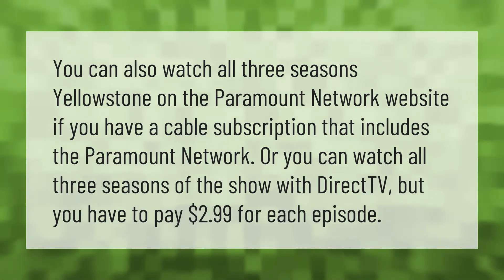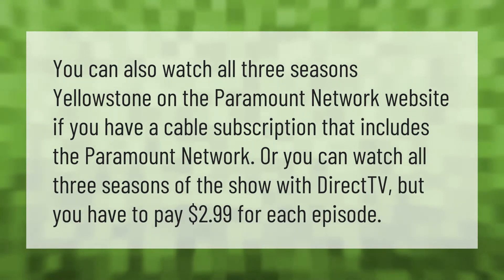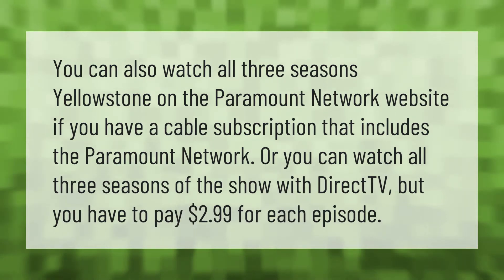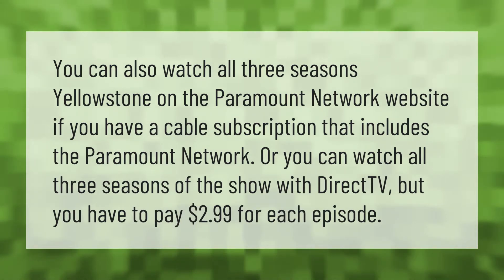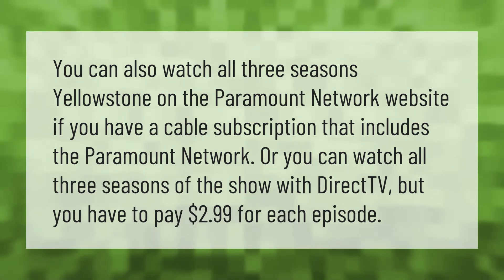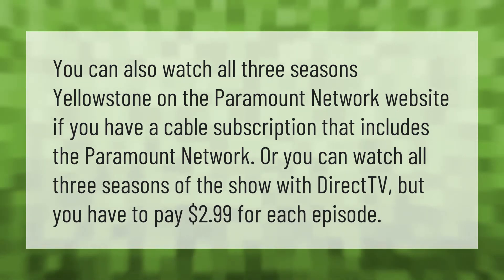You can watch all three seasons of Yellowstone on the Paramount Network website if you have a cable subscription that includes the Paramount Network. Or you can watch all three seasons of the show with DirecTV, but you have to pay two dollars and 99 cents for each episode.